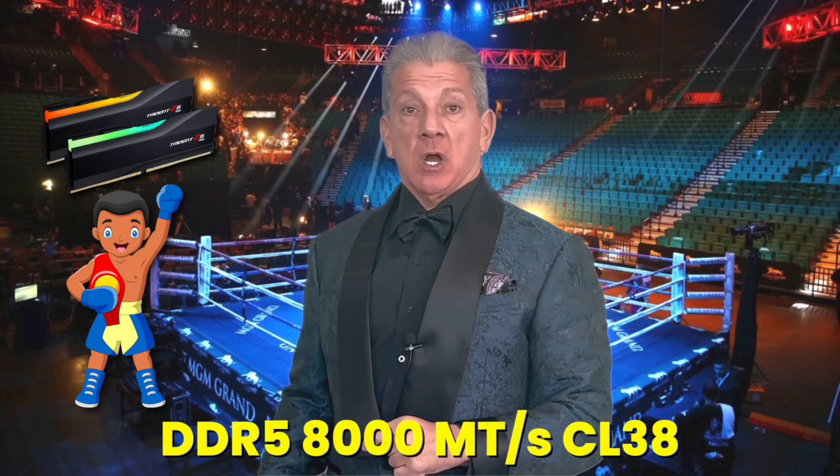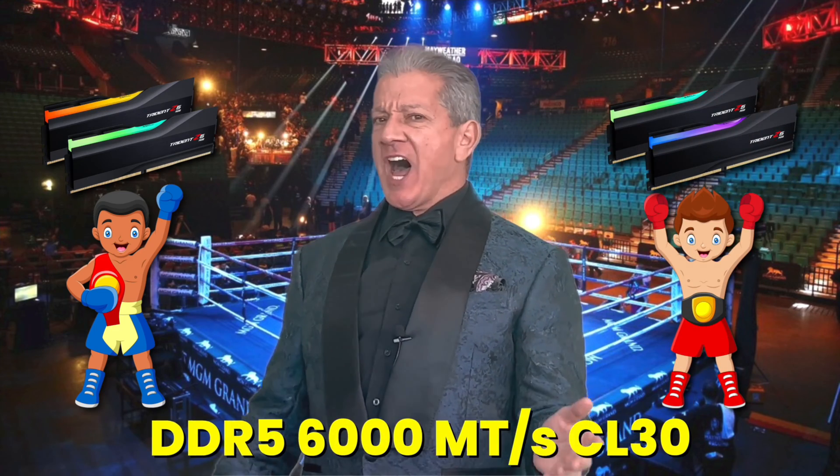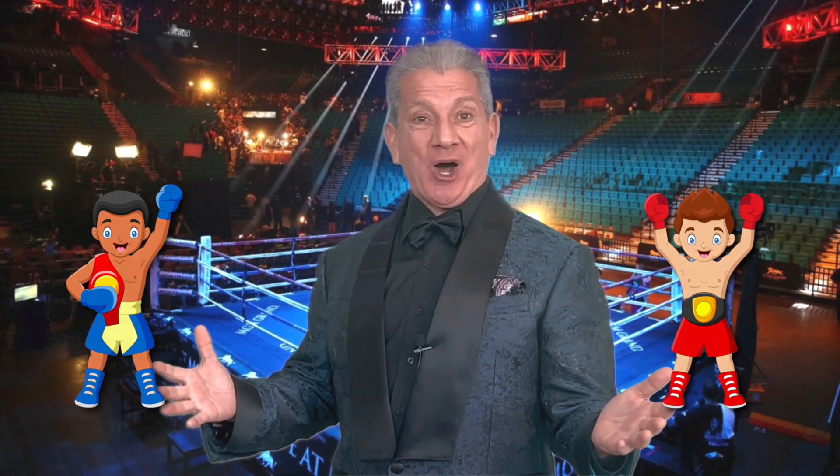With the system ready to go, let's run some benchmarks. I think it would only be appropriate to introduce this the right way — over to you, Bruce. Introducing the components fighting for Blackbird PC Tech Benchmark Supremacy! In the blue corner, we have the Bench Champion! In the red corner, we have the Bench Challenger! Who will win this battle royale? Stay tuned to find out!